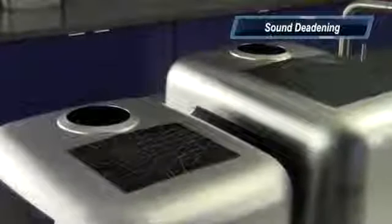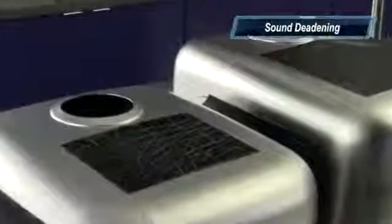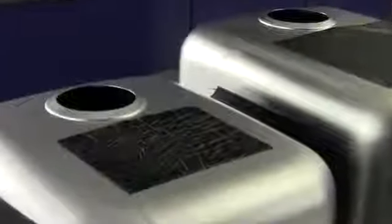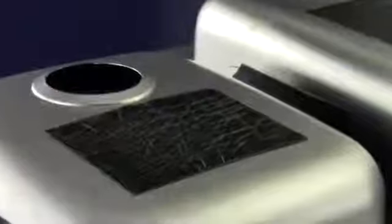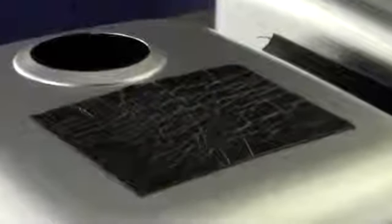Another important feature of Blanco stainless steel sinks is our innovative sound deadening pads, which reduce unwanted sounds like garbage disposal growl and dish clatter. In fact, Blanco uses the same sound deadening technology as those found in luxury automobiles.